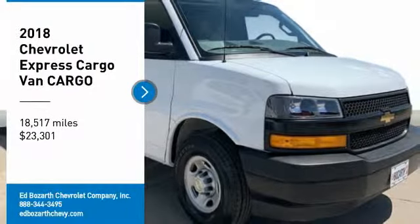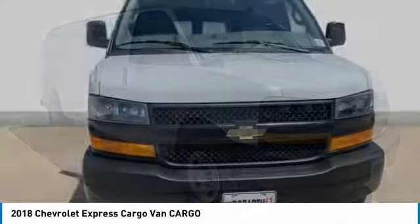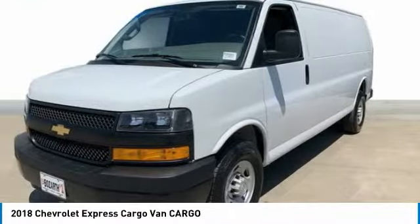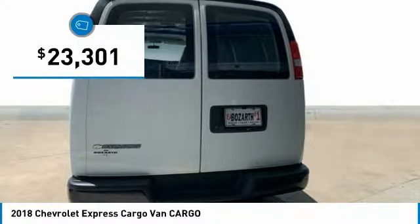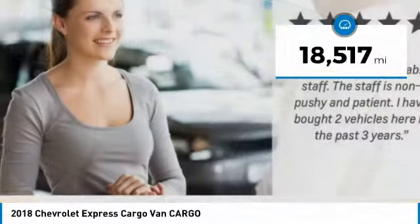Make a great choice today with the 2018 Express Cargo. The Chevy Express Cargo van is ready to handle all of your work tools, carpooling to work or running the kids to soccer, and is priced below $25,000. This vehicle has less than 20,000 miles.